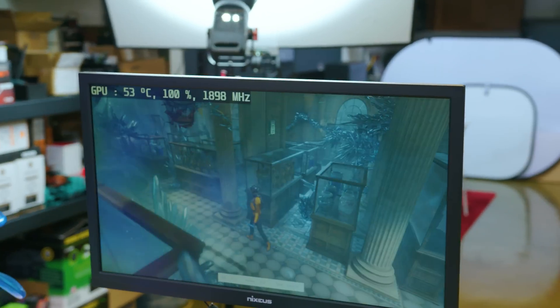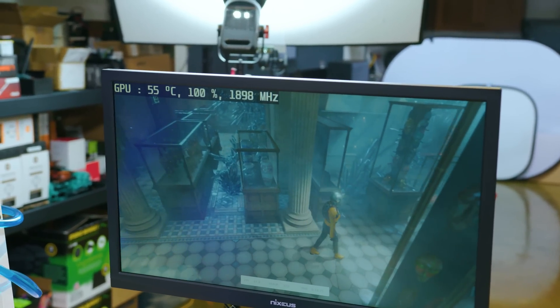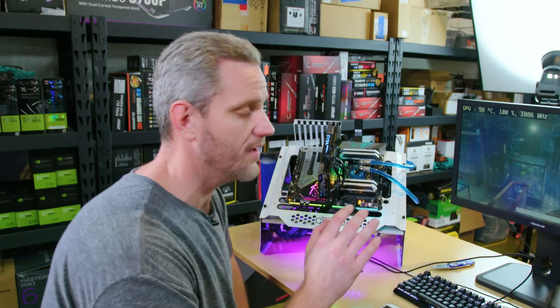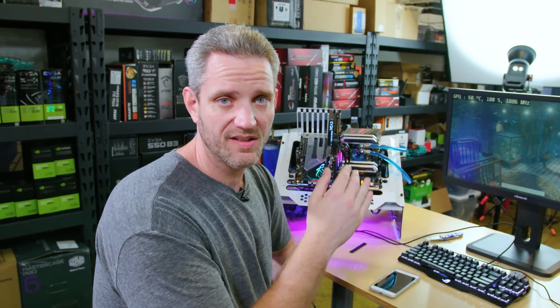1898 is where it went up to at 100% load. The claims are validated — they are running the exact same speed. We'll see what the out-of-the-box score is on this card versus the Founders 1080. I expect it to be a little bit higher because the cooling situation is going to keep the core clock more stable at a higher frequency.